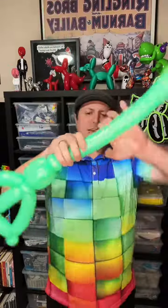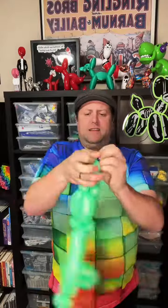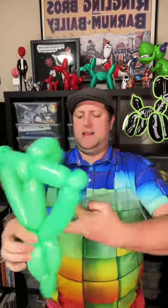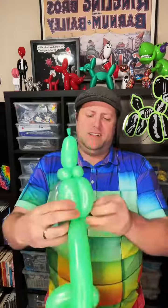Can you tell what it is yet? Any ideas? Any ideas as to what it could possibly be? This is a fun one. I know you guys can probably tell what it is by now.